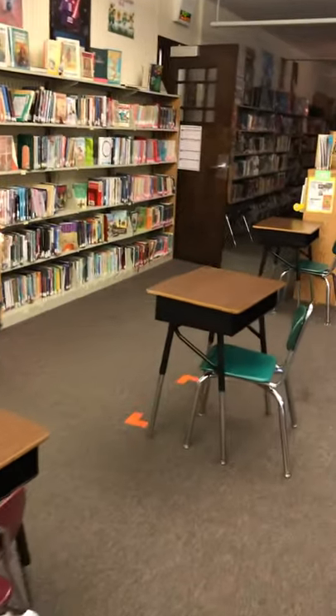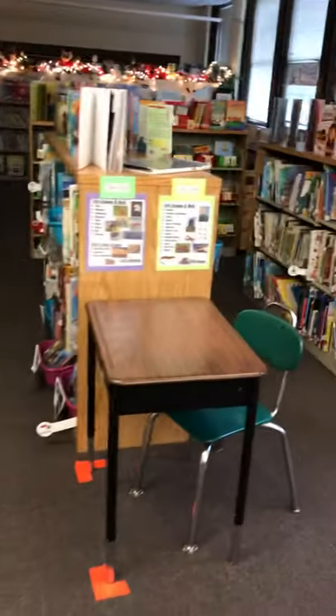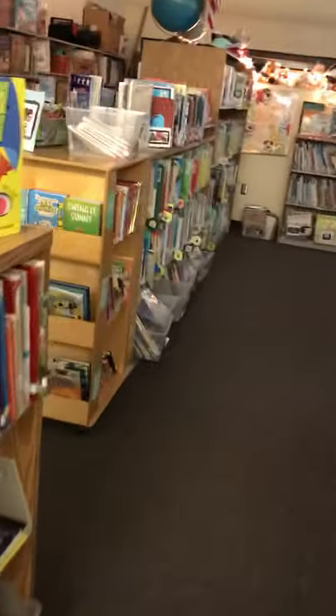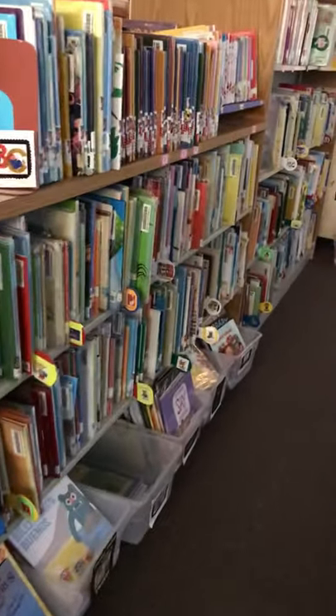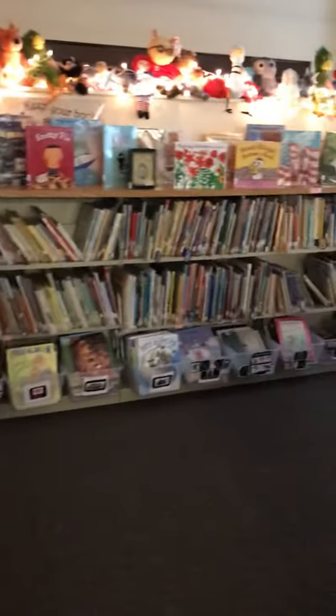We have our fiction books for our older kids as you come in along the walls. We have our non-fiction stacks right here — very popular. And then in the back section here is our everybody's section: our picture books for our youngers and olders. Some of my favorite books are picture books.